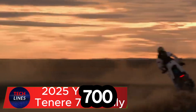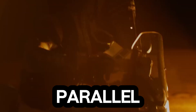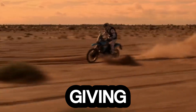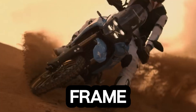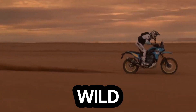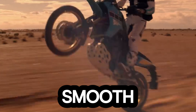The 2025 Yamaha Tenere 700 Rally isn't just a bike — it's a wild invitation to conquer the unbeaten path. Built for true adventure seekers, this machine blends raw power with precision control. At its heart lies a 689cc liquid-cooled parallel twin engine pumping out 72 horsepower and 50 pound-feet of torque, giving you the muscle to dominate any trail. Its reinforced frame, extended suspension travel, and rally-spec tires aren't just upgrades — they're armor for the wild. Whether you're slicing through dirt or carving across desert dunes, every ride feels stable, smooth, and unstoppable.